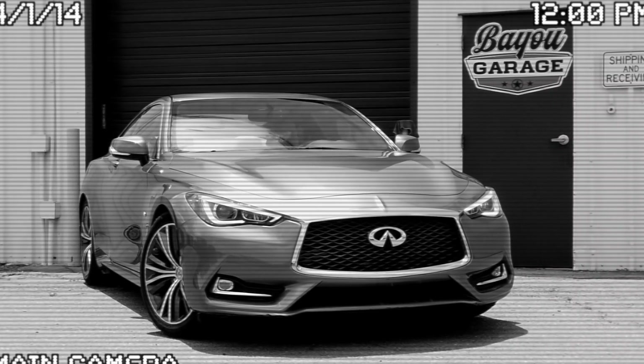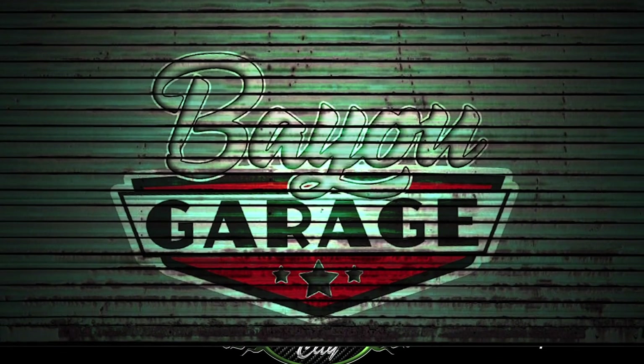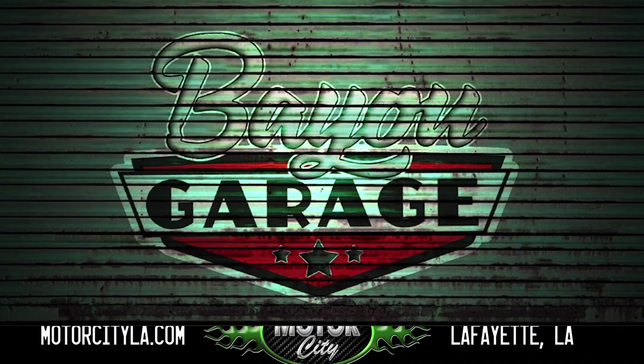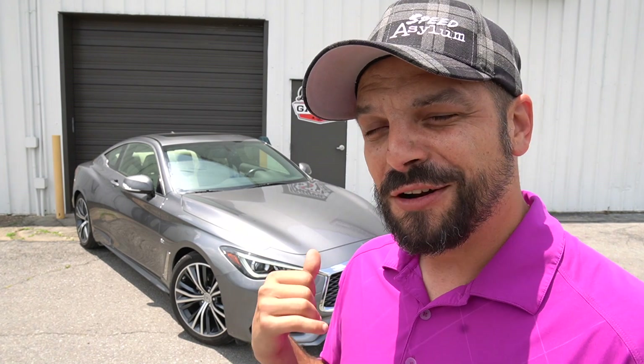That is a 2017 Infiniti Q60 3.0 Turbo, and that's what's in the garage today. We just got in this Infiniti 2-door coupe with a 3.0 Turbo. I got to drive it back from Houston, and that thing is kind of bad.